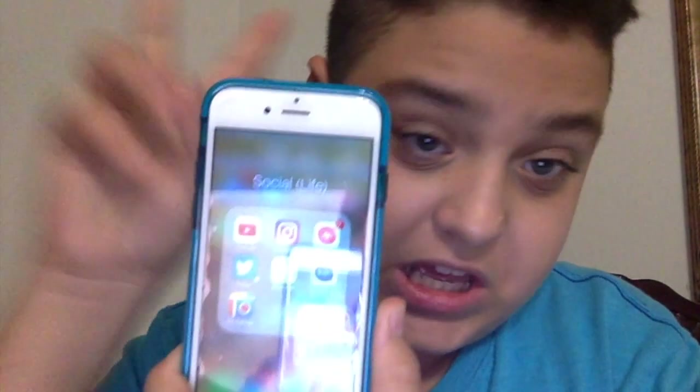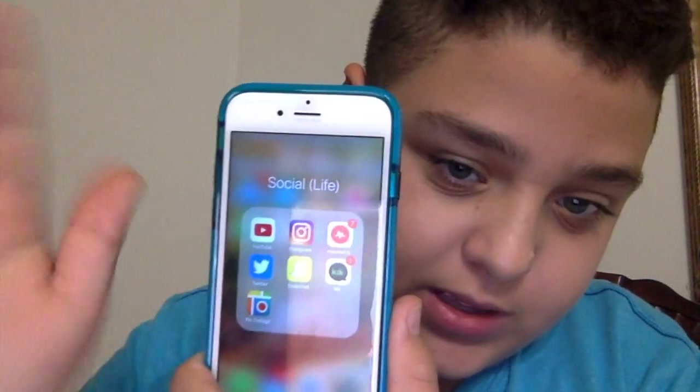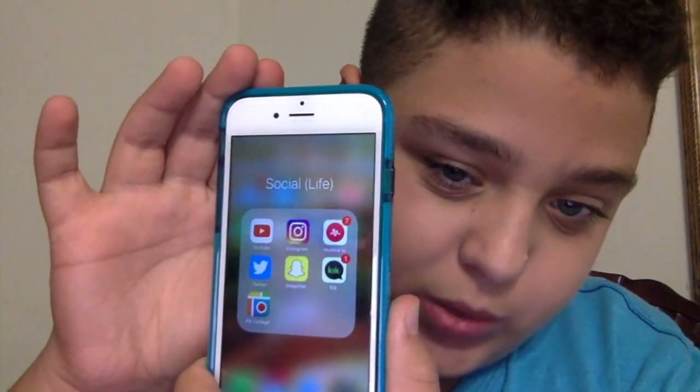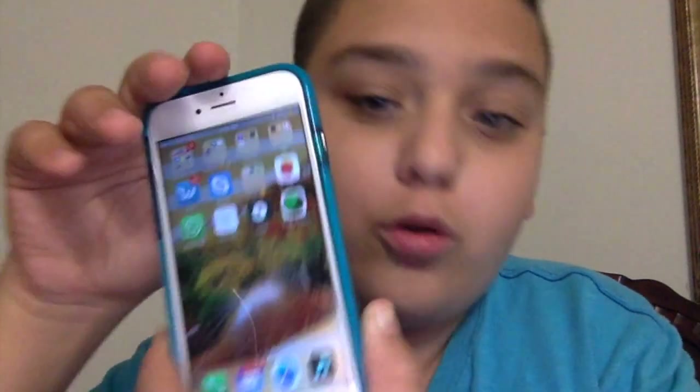On to the actual 'What's on my iPhone.' I have folders because I'm a unique person. I have a 'Social Life' folder with YouTube, Instagram, Musical.ly, Twitter, Snapchat, and Kik. You can follow me on Twitter, Snapchat, and Instagram — not Kik, obviously, that's private.